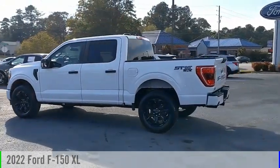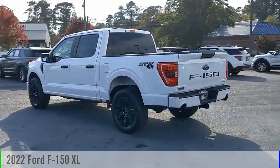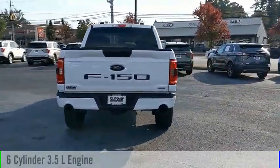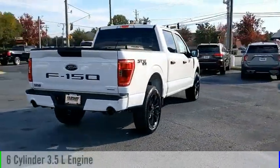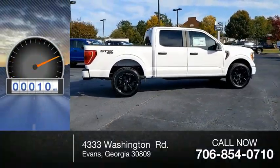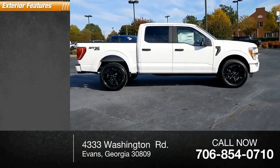Take a ride in the 2022 F-150. This vehicle is powered by a four-wheel drive six-cylinder 3.5-liter engine and comes with an automatic transmission. This vehicle has less than 100 miles. Here are some of this vehicle's great options.